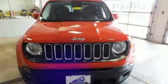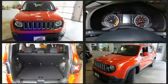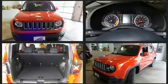Discerning drivers will appreciate the 2016 Jeep Renegade. Smooth gear shifts are achieved thanks to the efficient four-cylinder engine. And for added security, dynamic stability control supplements the drivetrain.